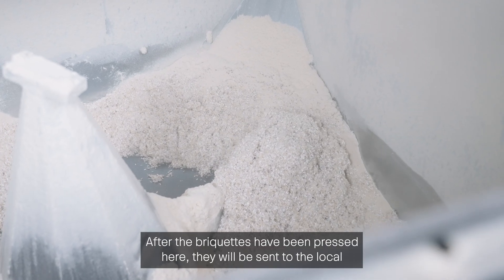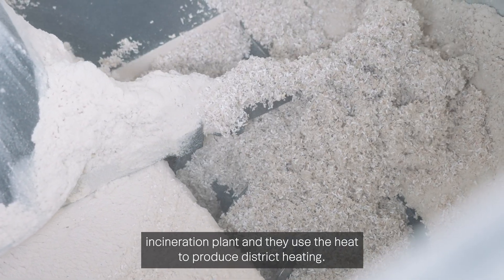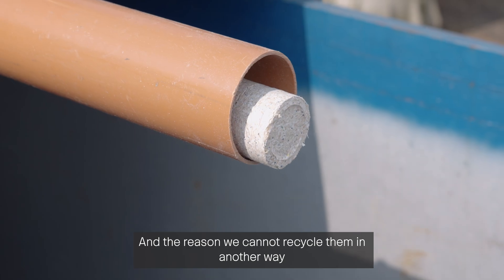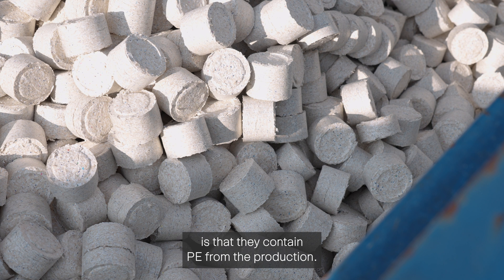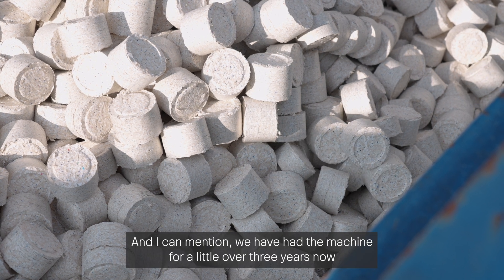After the briquettes have been pressed here, they will be sent to the local incineration plant. They use the heat to produce district heating, and the reason we cannot recycle them in another way is that they contain PE from the production.